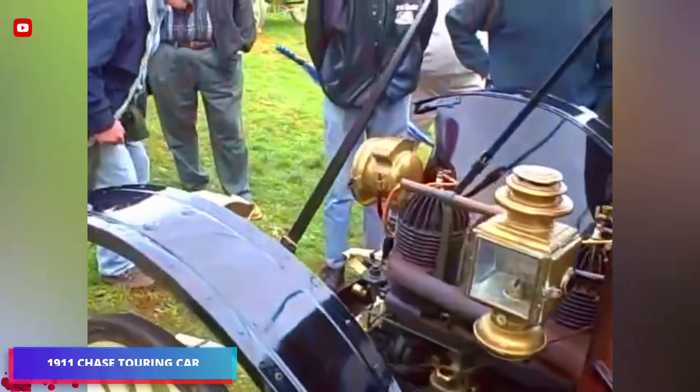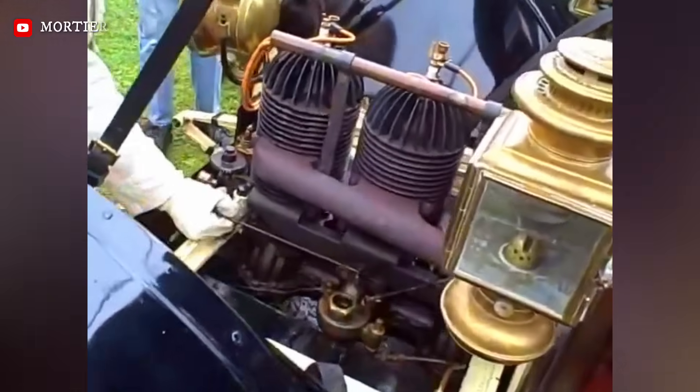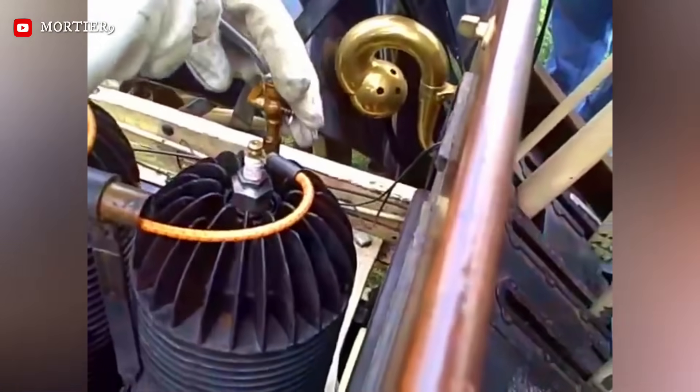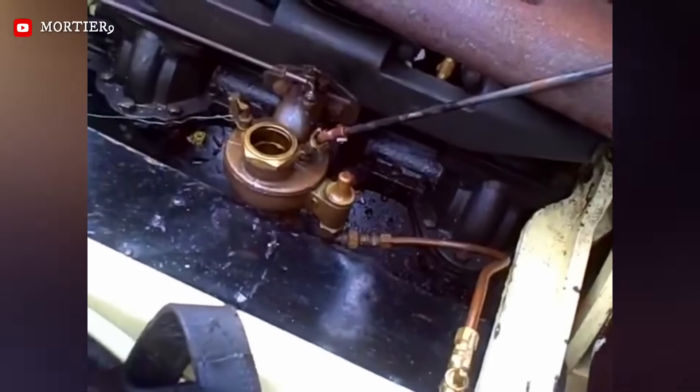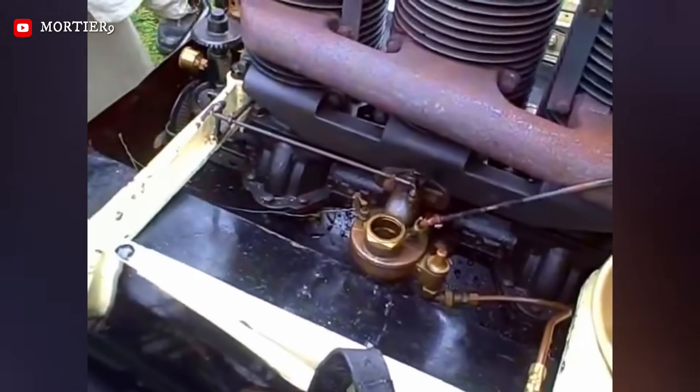The 1911 Chase Touring Car, often referred to as a Surrey or Utility Wagon, was a fascinating outlier in early automotive history. While most manufacturers were moving toward water-cooled, four-stroke engines, the Chase Motor Truck Company of Syracuse, New York, doubled down on radical simplicity: an air-cooled, two-stroke engine mounted on a high-wheeler chassis.